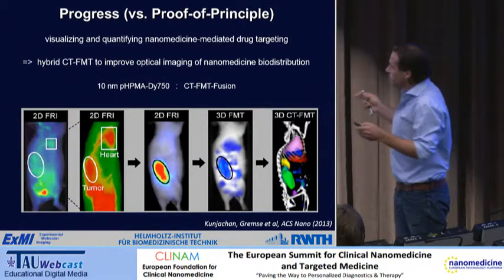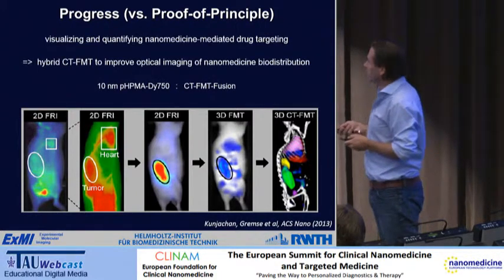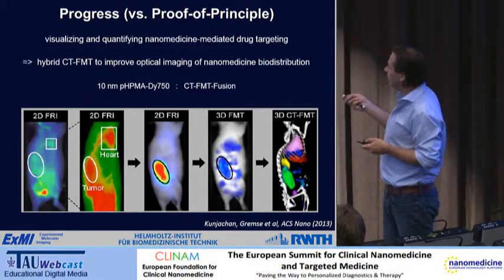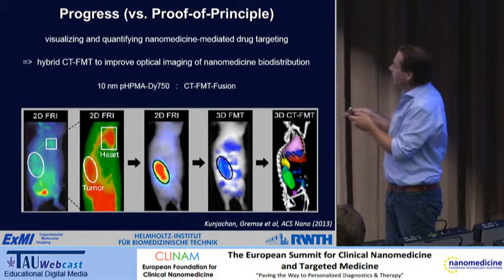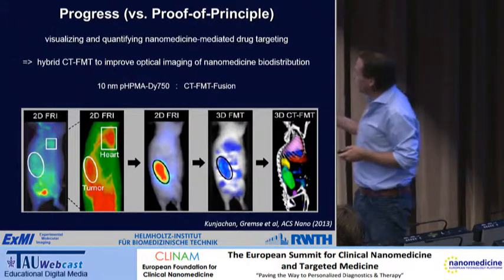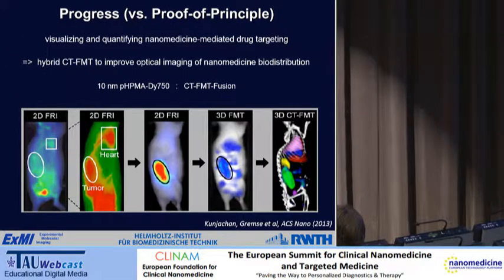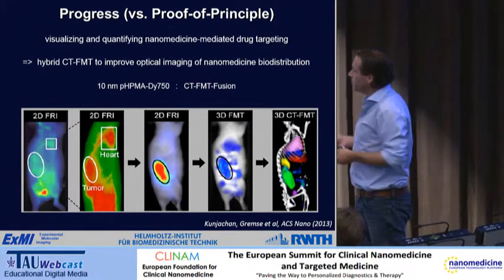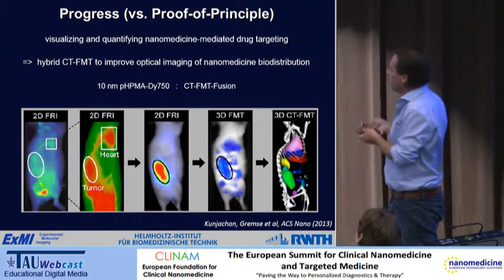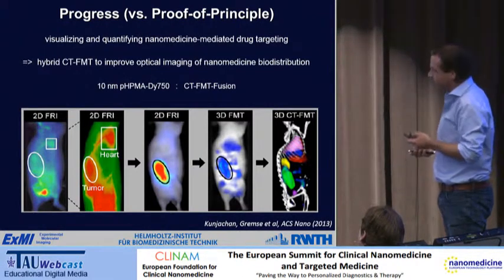One of the things we did is fuse these techniques. We combine the anatomical information from CT — where you can identify the tumor in green, the kidneys in yellow, and the liver in red — and fuse that with the optical imaging information from 3D-FMT. Without fusion you get images where you have no real clue where in the body your formulation is. By fusing on the basis of CT, we can much more accurately allocate where the optical probe or the nanomedicine formulation goes in vivo.